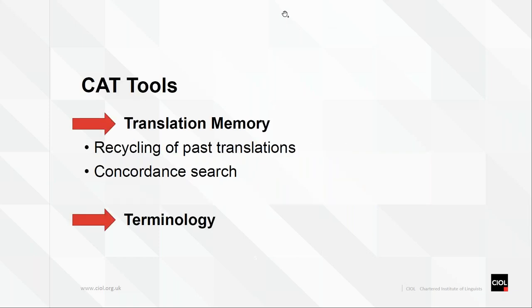Starting with the first big topic: CAT tools. CAT stands for Computer Aided Translation — it's a software that helps you translate. It doesn't have anything to do with machine translation itself. It's software where you upload your file and have a set of features helping you to translate, be consistent, spot mistakes, and make sure your terminology is correct. CAT tools have two main components: translation memory on one side and terminology management on the other.